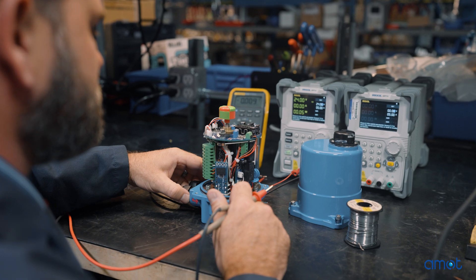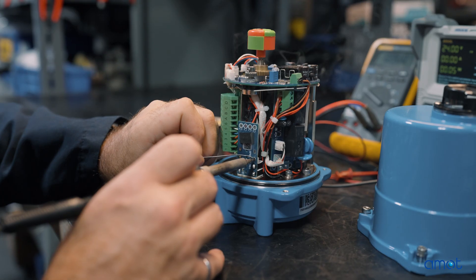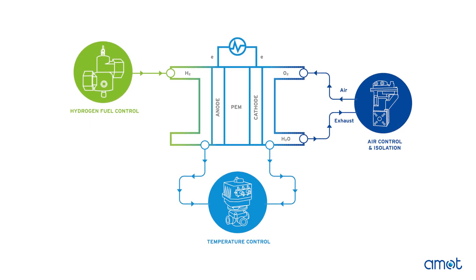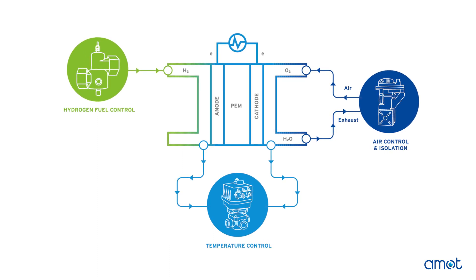It refers to the flow in and out of the valve controlling the cell's temperature, which directly impacts overall performance and efficiency. The main component of a hydrogen fuel cell is a membrane electrode assembly, which converts the chemical energy of hydrogen fuel into electrical energy. During this process, heat is produced as a byproduct which can affect the temperature of the fuel cell.